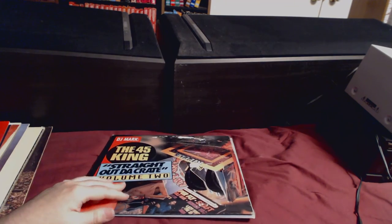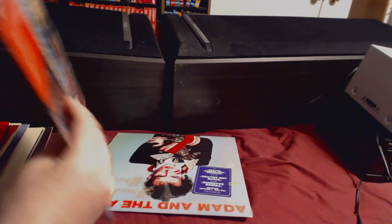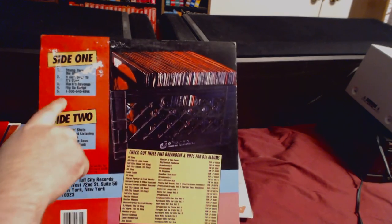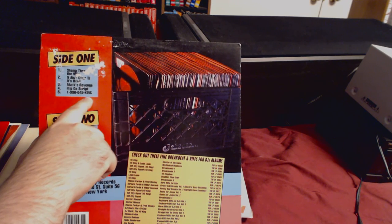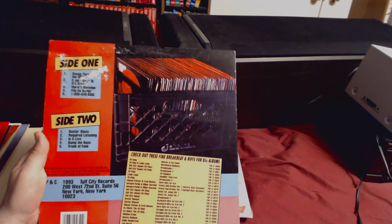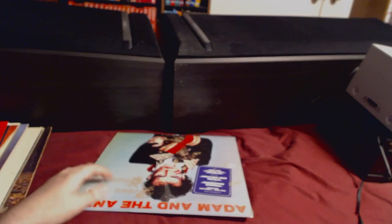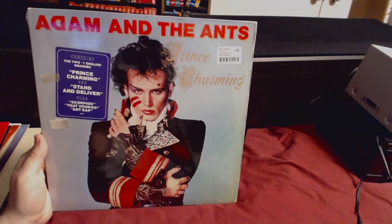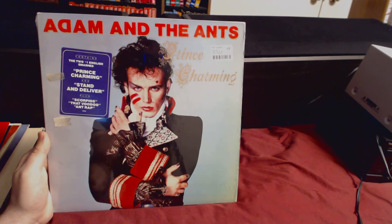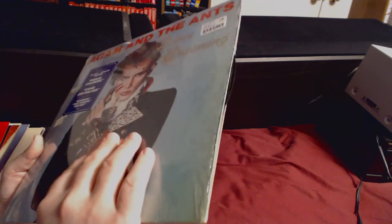The 45 King Straight Out the Crate — I know a song called The 900 Number and there's also one called One in a Million. Not sure if those are on here. Also, we heard Adam and the Ants' Strip and it was awesome, so I got Adam and the Ants Prince Charming — it's got Stand and Deliver, which is a hit song. I want to get their whole discography now.